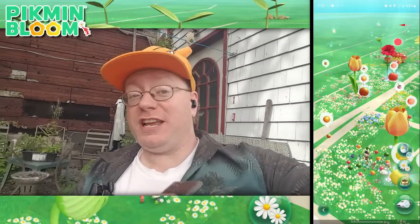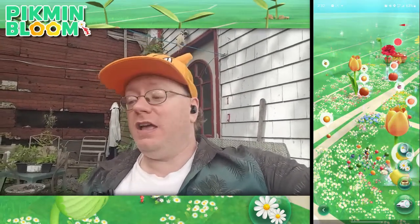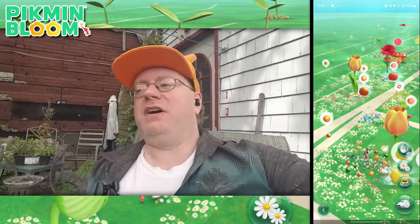Welcome back Pikmin planters. Professor Chaz here, the lab coach on backorder, and we're here starting off with some Pikmin Bloom content on the channel. I say starting off because I'm not sure if this will be included with the Pokemon Go video or not, but for the time being we're here with Pikmin Bloom.